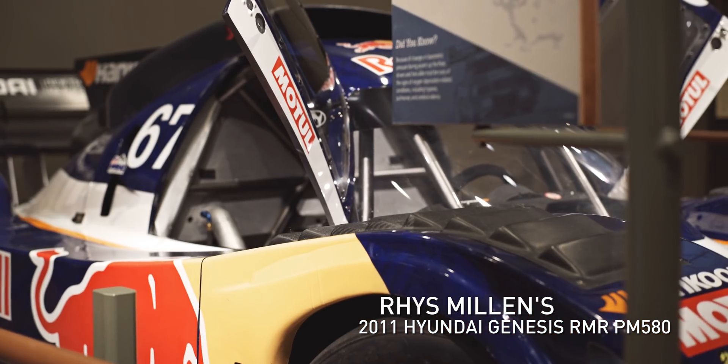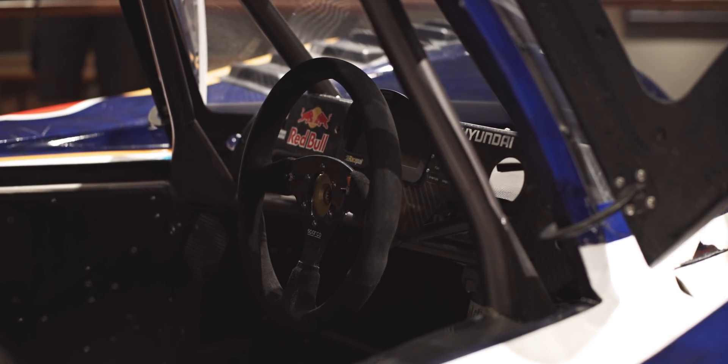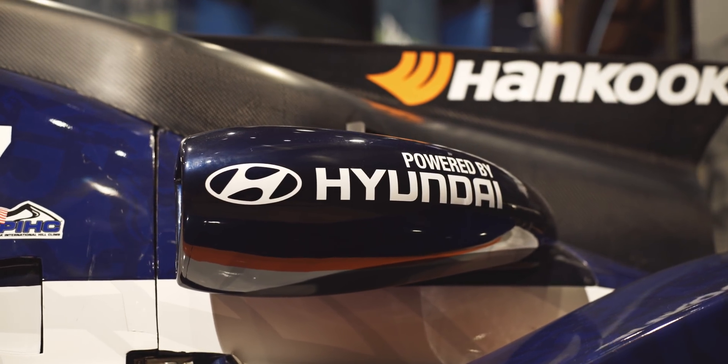Before Reece came along, I had about 13 years of experience on the mountain, and so I was able to show him all the things that I'd learned, and he's taken it from there.